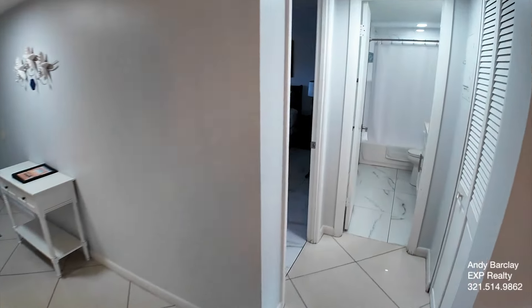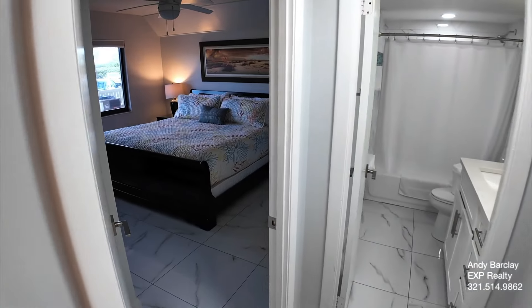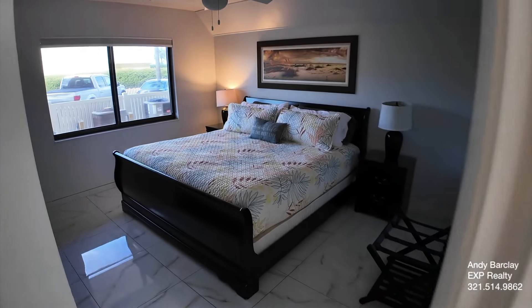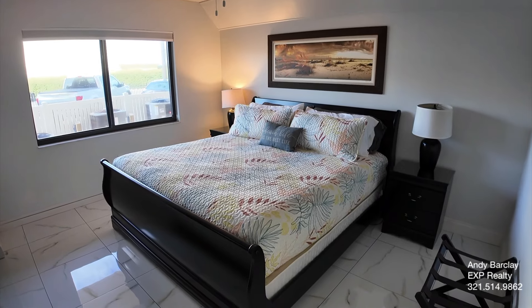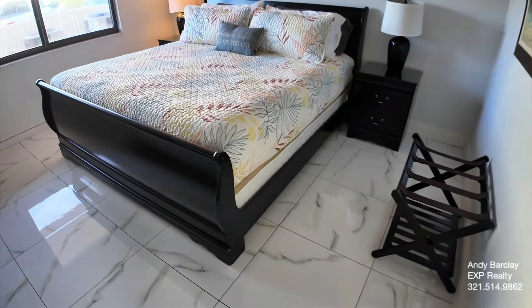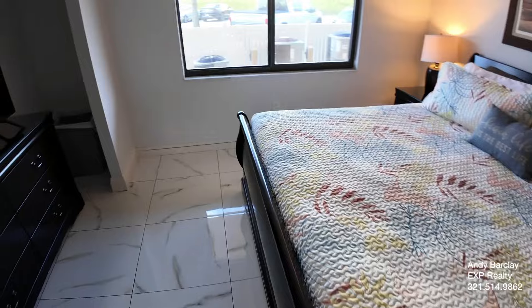First we'll start with the guest bedroom. It's nicely sized, and it is being sold furnished, so it is turnkey. Like I said, it is a very popular unit.